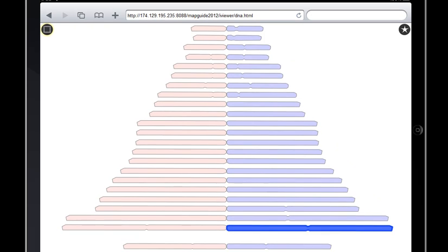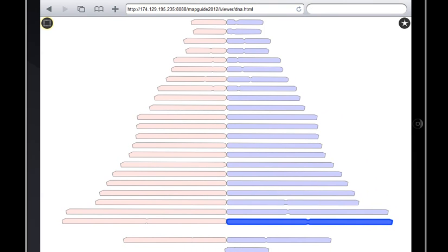Here's a map of the genome with one set of chromosomes on the right, another on the left, chromosome 1 at the bottom, and 22 at the top.